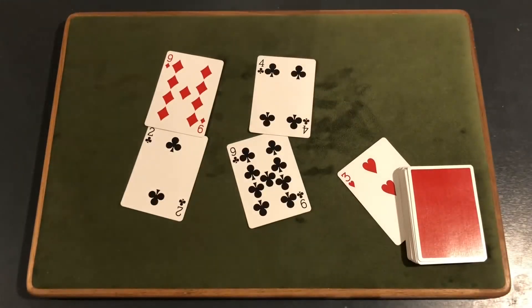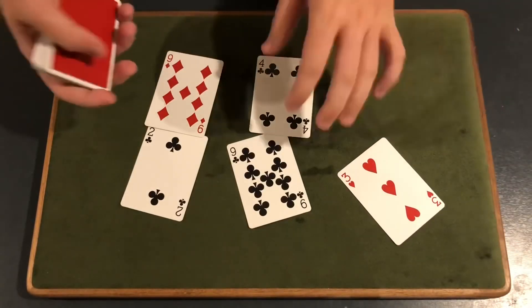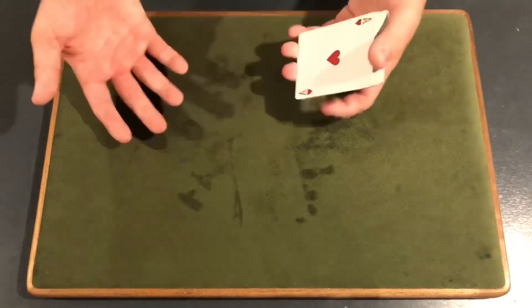Alright guys, that is the trick. Let's learn how to do this. The cool part is there is no setup to this trick — it's a self-working trick. You don't need any setup at all. You just need a deck of playing cards.